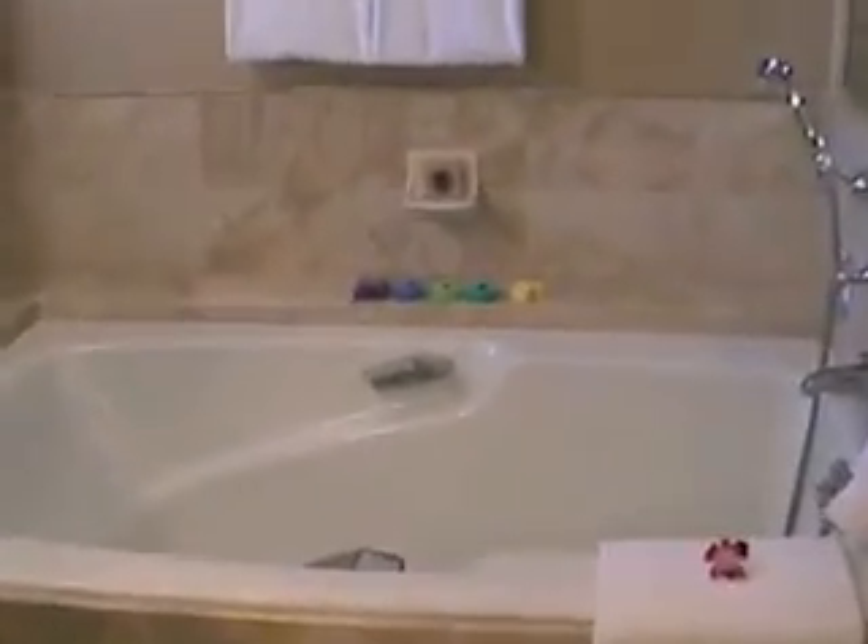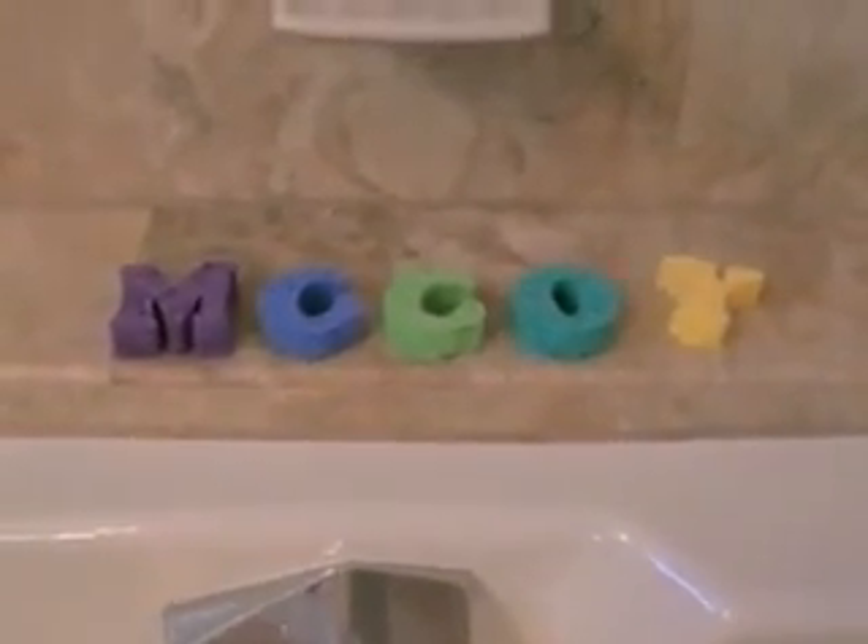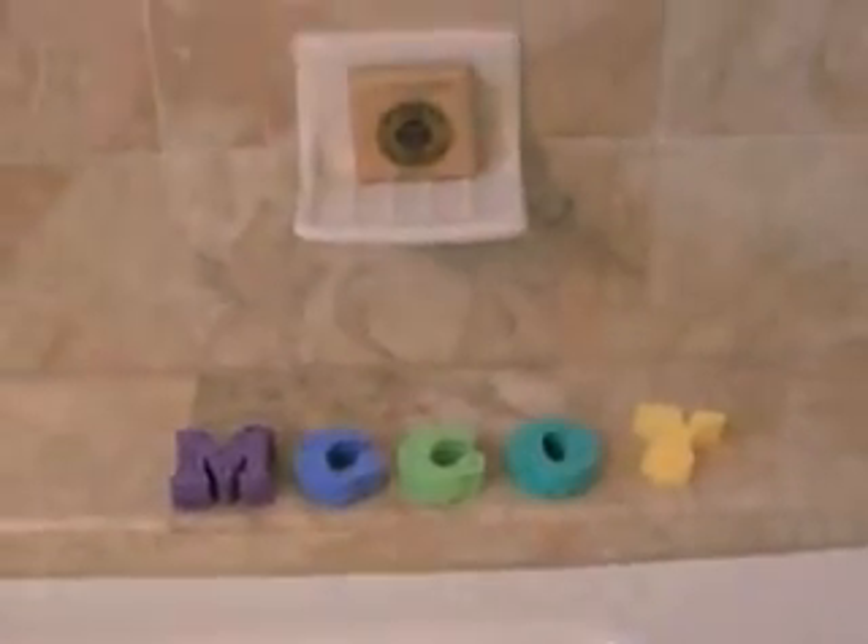Here we are in the bathroom — this is another little touch. McCoy is my last name and the name of the agency, McCoy Custom Travel and Cruise. What they do when kids check in — before they check in — they get the children's names. They'll put sponges with the children's name on them in the bathroom, along with nice robes with the Four Seasons logo.